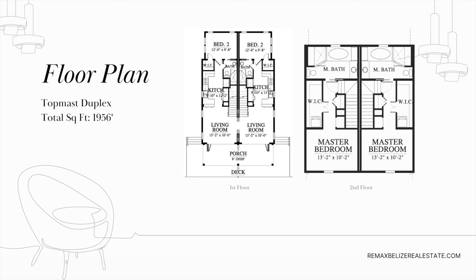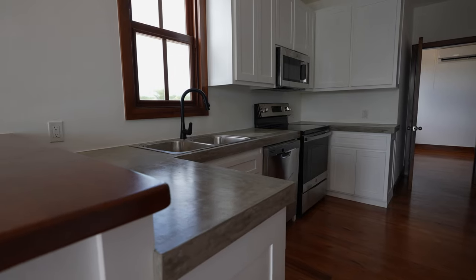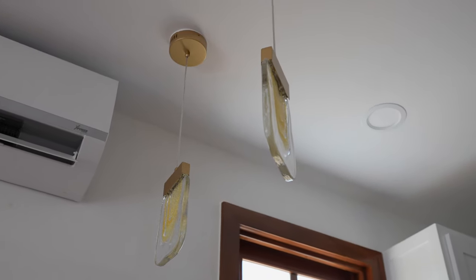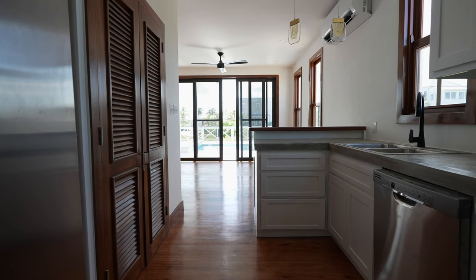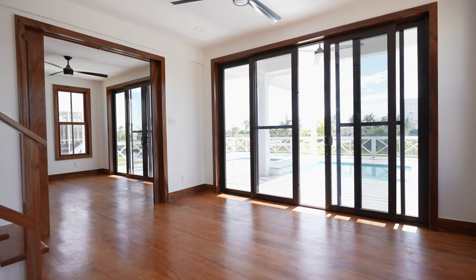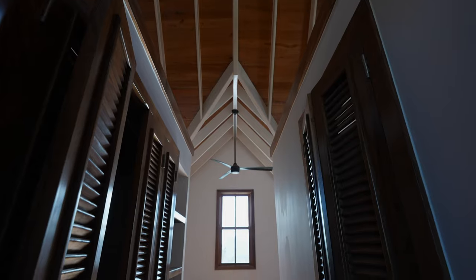Now we have the Topmast Duplex — guys, look at that pool! The Topmast Duplex is a vertically split duplex with two beds, two baths on each side at 1,956 square feet. This unit is done — you can see what a completed home in Mahogany Bay looks like. There's your view from the kitchen to the living space down to the pool. It has little sliding doors installed so you can convert it into one home or lock it off as a duplex. It's heading into the rental market.